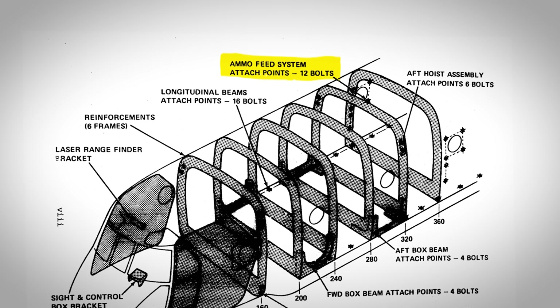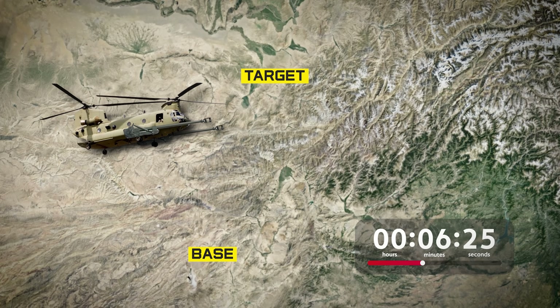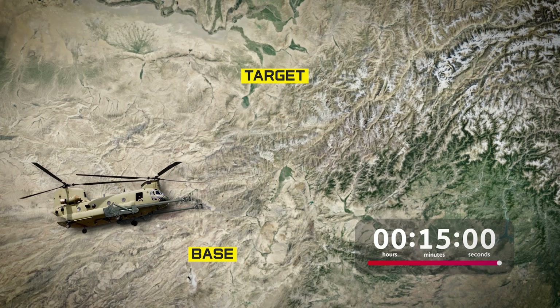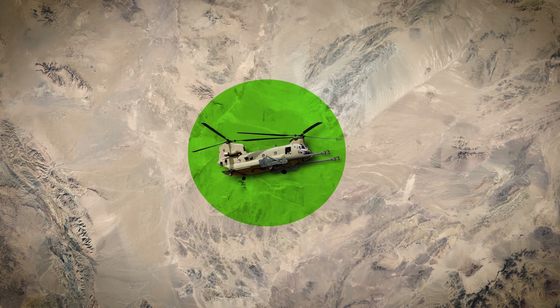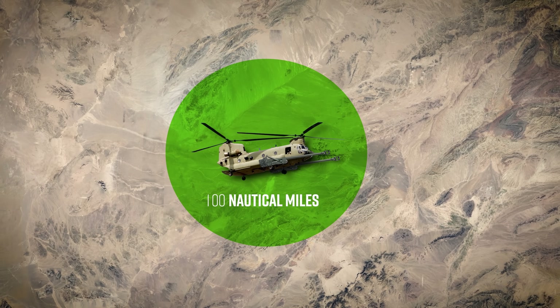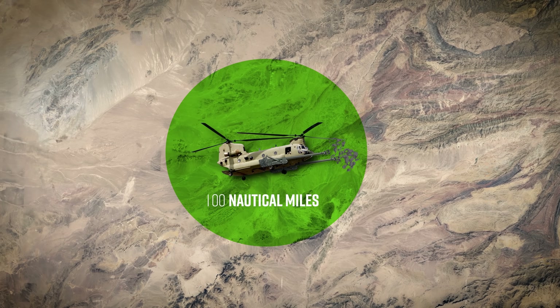This image shows where the ammo rack would be installed, but with all that extra weight, estimates were that it would only have about 15 minutes of loitering time over the objective, over the enemy's position. The max range was limited by the weight from about 200 nautical miles down to 100 nautical miles, so they would have to get on station fast and start raining down all hellfire even quicker.